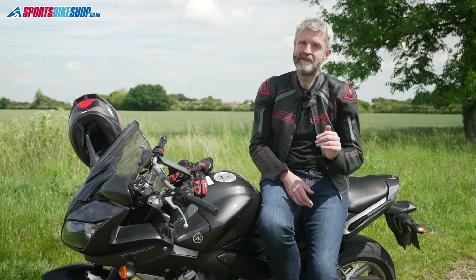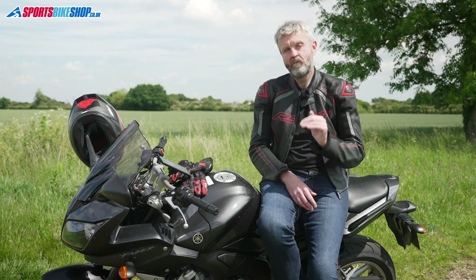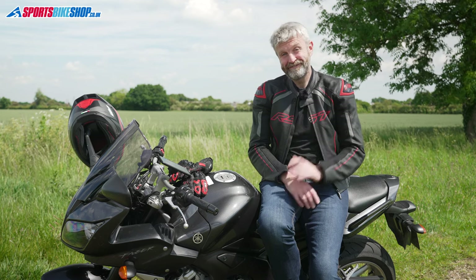This video is all about the kit that meets the highest levels within those various standards without costing you a fortune. So let's get on with it.